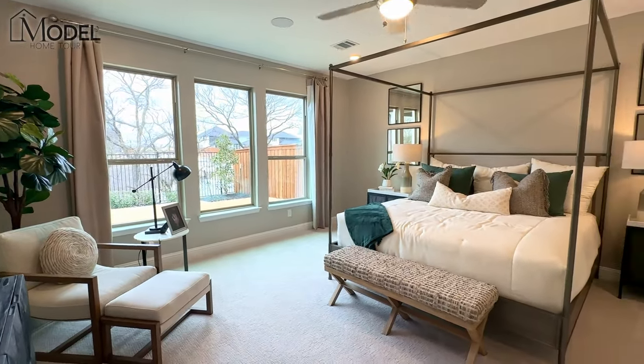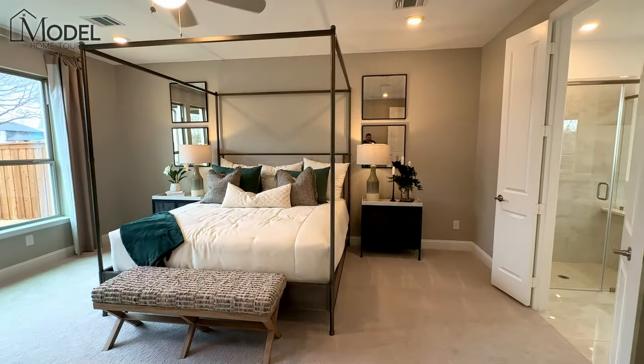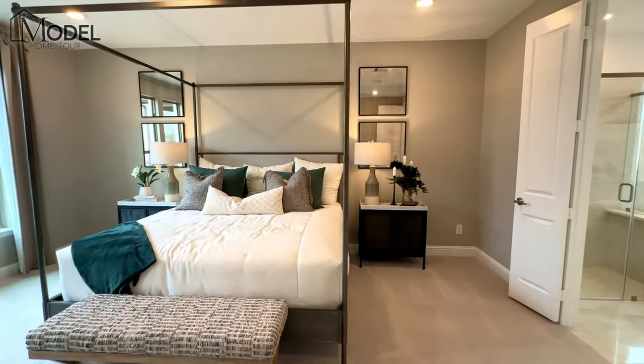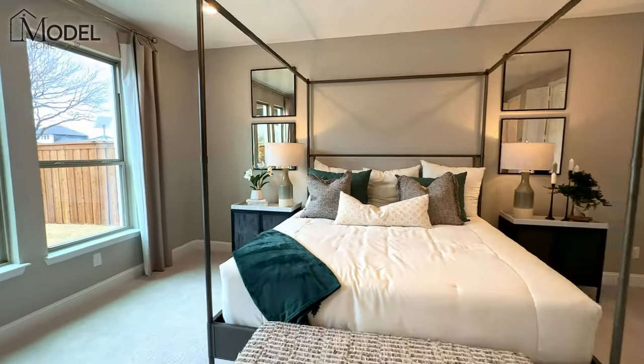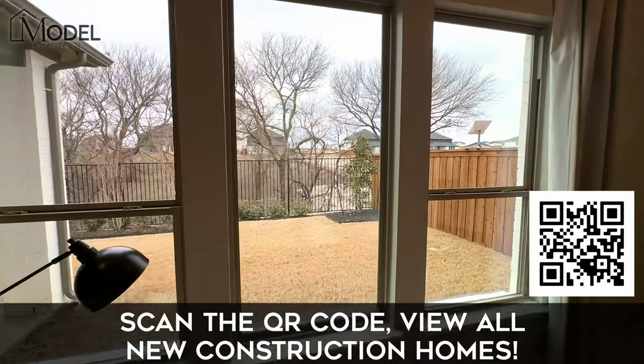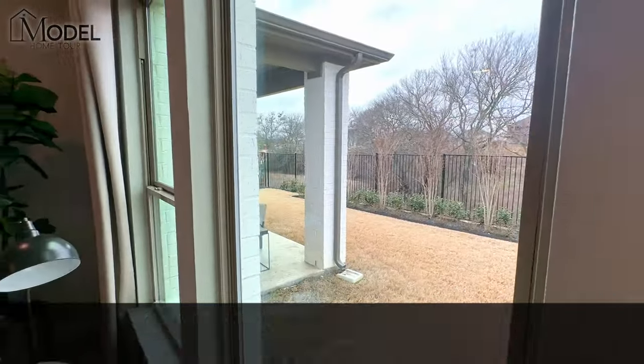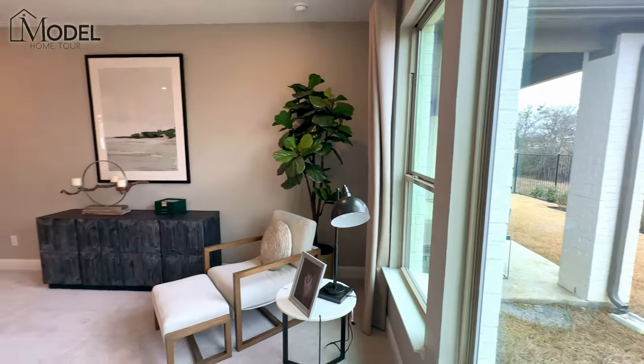Here we are in the owner's suite now — very large owner's suite. You can see how much walking room you have on each side of the bed. There's a nice bank of windows overlooking the backyard and that covered patio with the extension — lots of sitting room out there.